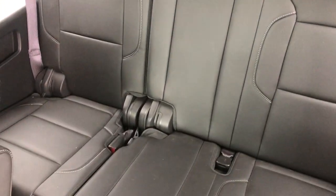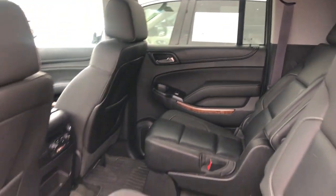Third row seat — still tons of room. We've got another TV back there so the third row doesn't miss out on anything.